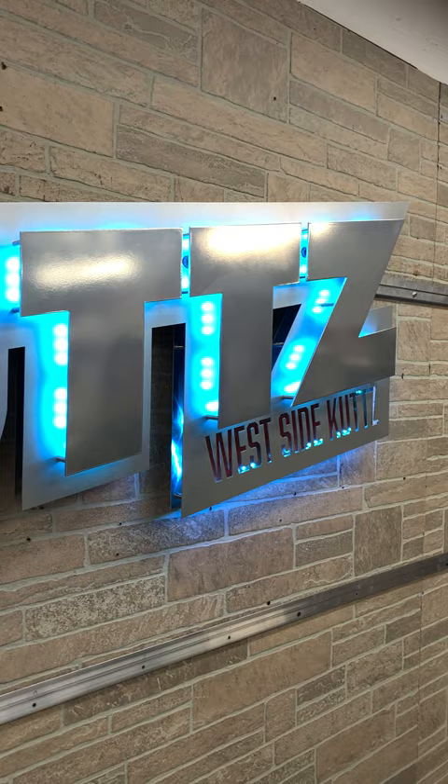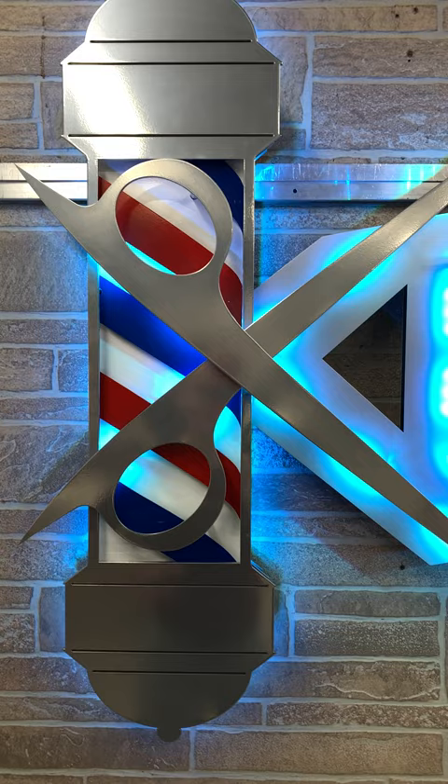This is for our friend Jabara Nichols in Flagstaff, Arizona. If your head needs a trim, go over and see him at West Side Cuts. And if you've got a cool logo, bring it over to us so we can make your logo into art.